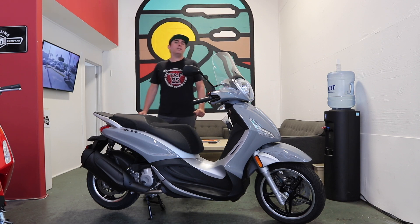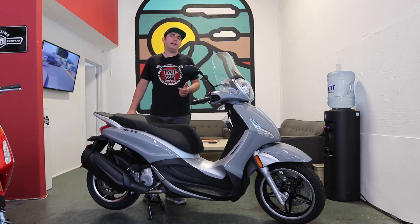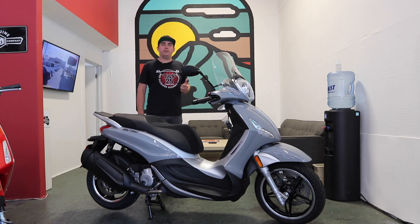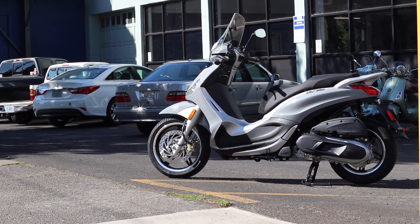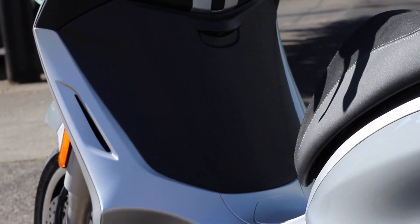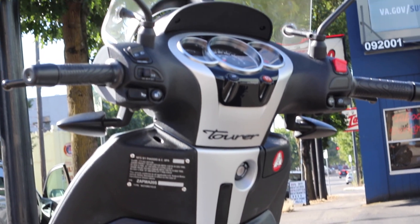The BV350 Tourer comes in this one color — it's Grigio Materia, a glossy gray. It's the same glossy gray that you've seen on the GTS Supertech, the Sprint Sport, the new Primavera for City, and the MP3 500. It's cool that this gray finally made it over to the BV line as well. It's been a really popular color — you see it on Toyota Tacomas and Subarus around town, so it's definitely made its way to scooters as well.